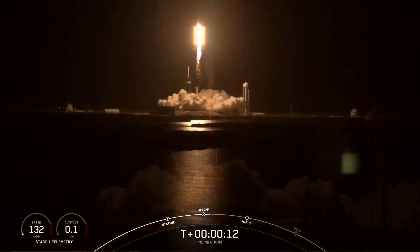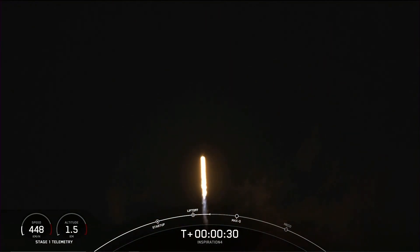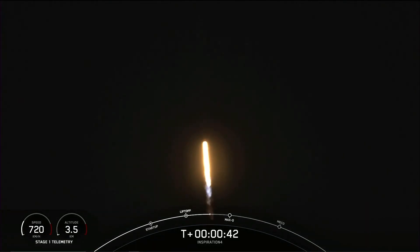Copy, 1 alpha. Vehicles pitching downrange. T plus 30 seconds, callouts indicate nominal — historic mission. The Inspiration 4 crew on board Dragon and Falcon 9, great day for the crew in the capsule.